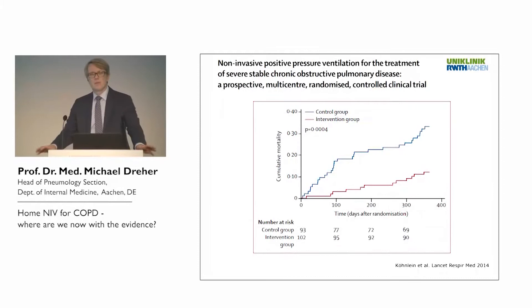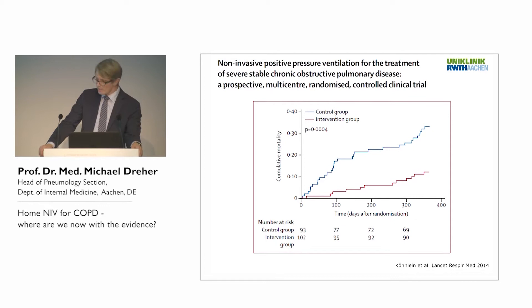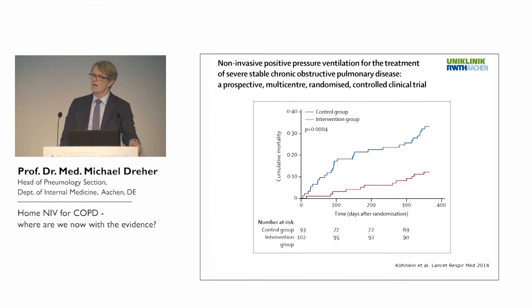The main outcome parameter was mortality rate. The intervention group receiving home mechanical ventilation had a significantly lower mortality rate compared to the control group receiving only standard treatment and oxygen if indicated. The German multicenter study was the first to show that by applying sufficient pressure levels and reducing elevated PaCO2, you can have a significant impact on mortality in patients with chronic respiratory failure due to COPD.